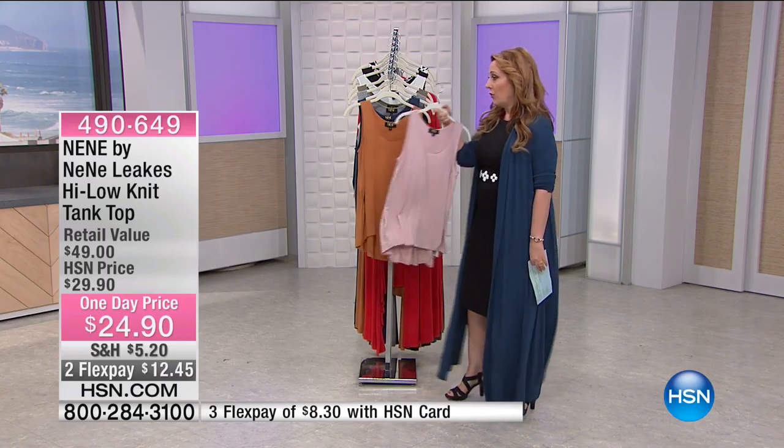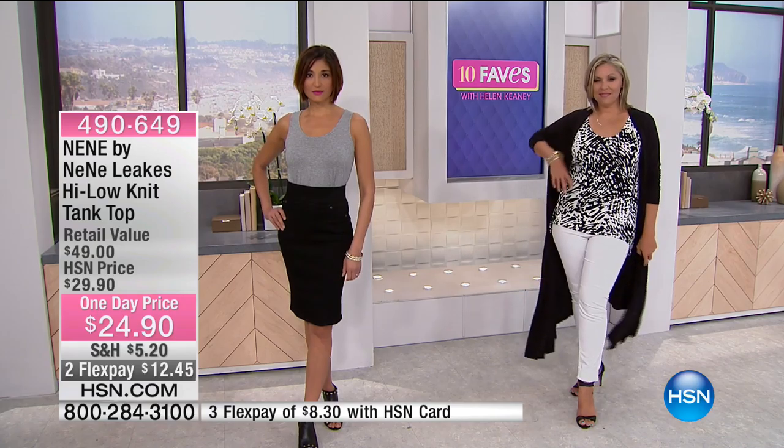You can see Melissa modeling over here. Andrea has the black and white on, and Melissa has the heather gray tank tucked into a pencil skirt. She could wear a blazer over that and there's your outfit. A great tank is always going to be a must-have.